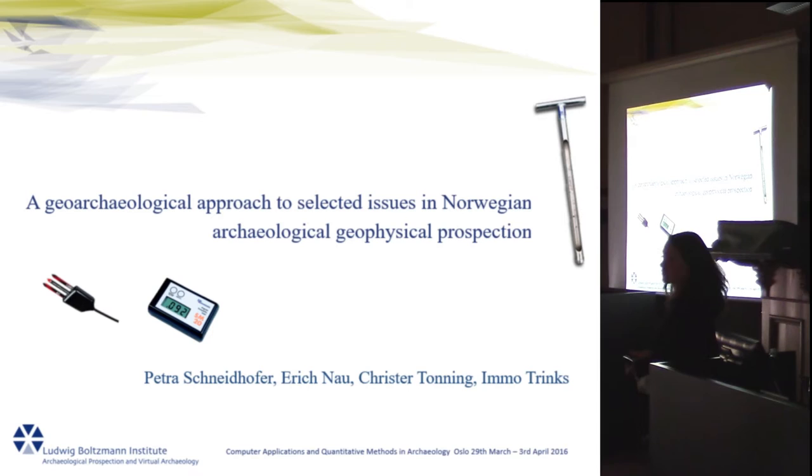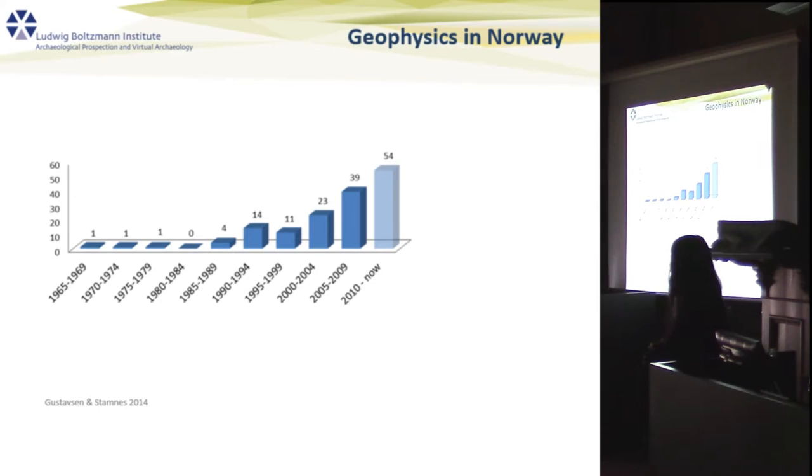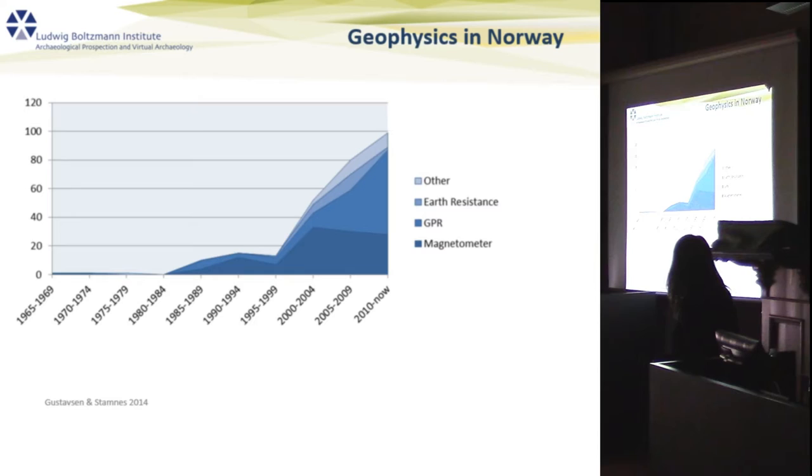I will talk today about selective issues in Norwegian geophysical prospection and some of the geophysical approaches we chose to face these issues. I'll start with a graph taken from an article by Gustafsson and Stannis in 2014, who wrote about geophysical prospection and its development in Norway. As you can see, there has been a clear increase in the last 10 to 15 years in the total number of geophysical surveys.